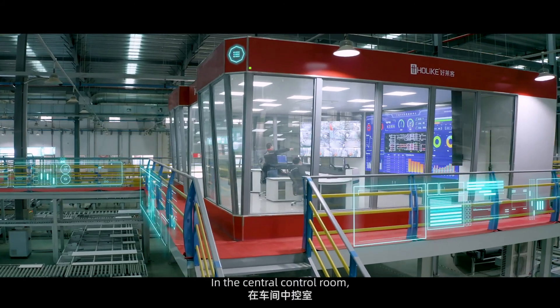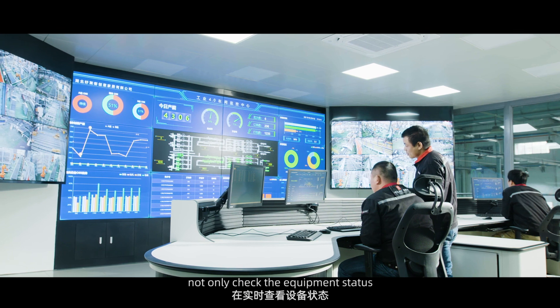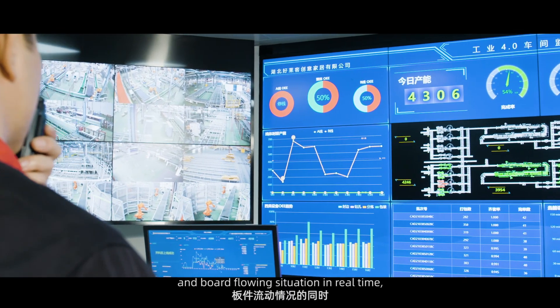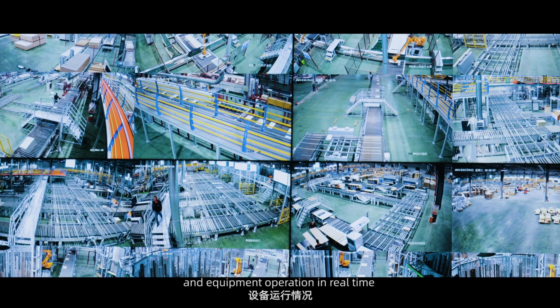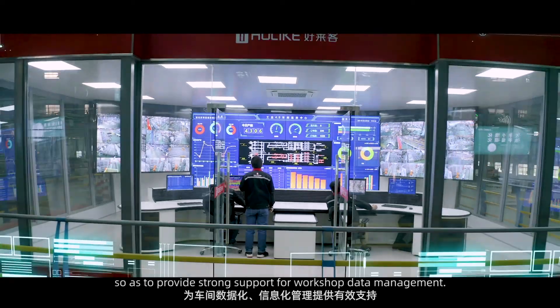In the central control room, the panel detection system and video monitoring system check the equipment status and board flow situation in real time, while also detecting production data and equipment operation in real time, providing strong support for workshop data management.